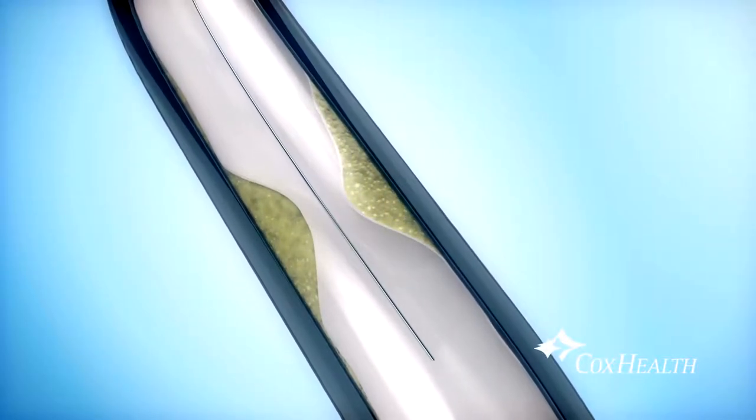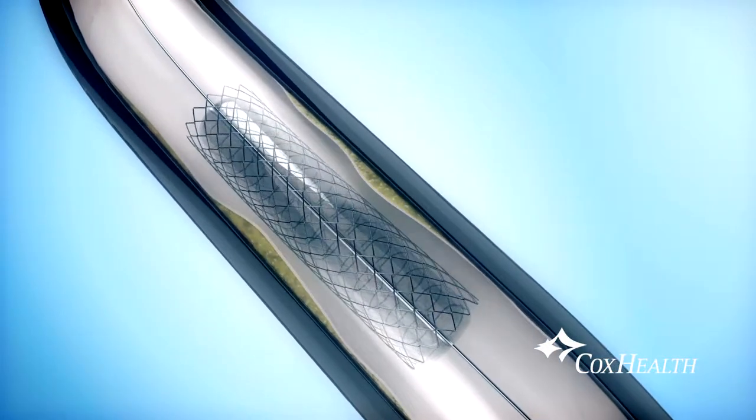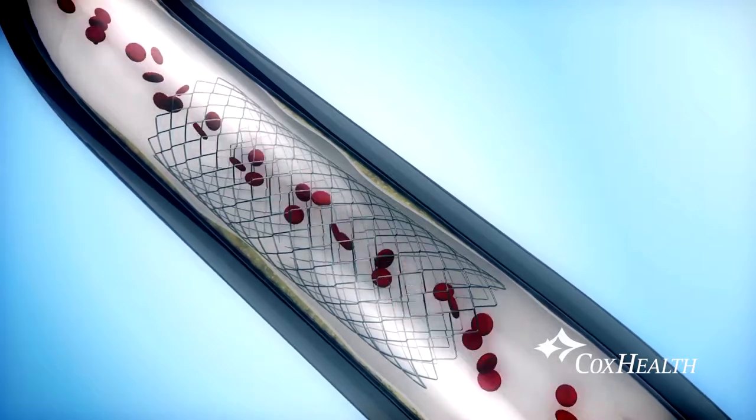A stent is essentially a metal spring or scaffold that pushes a significant blockage or plaque out of the way to restore blood flow.